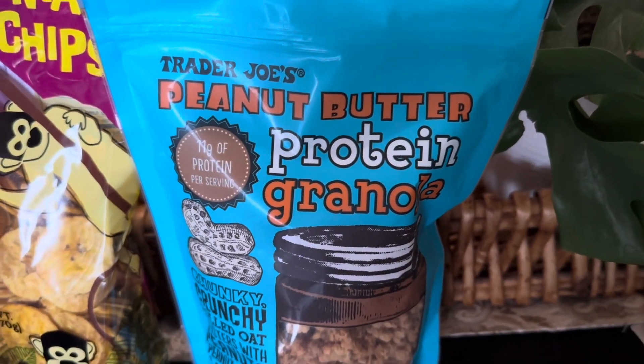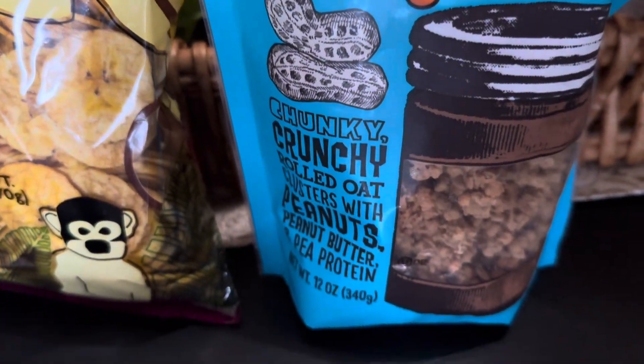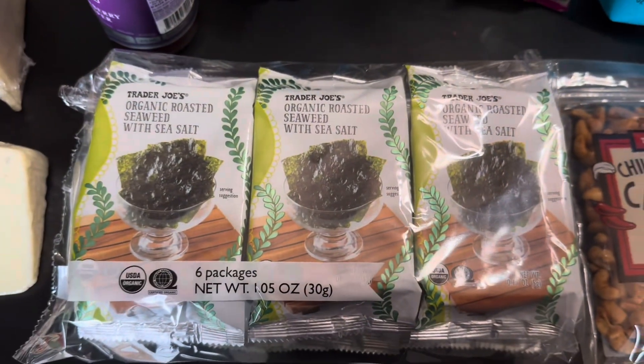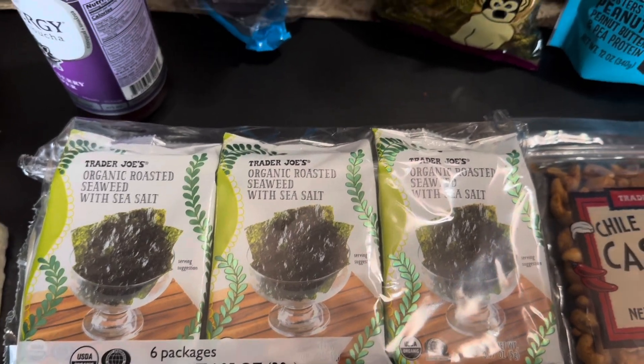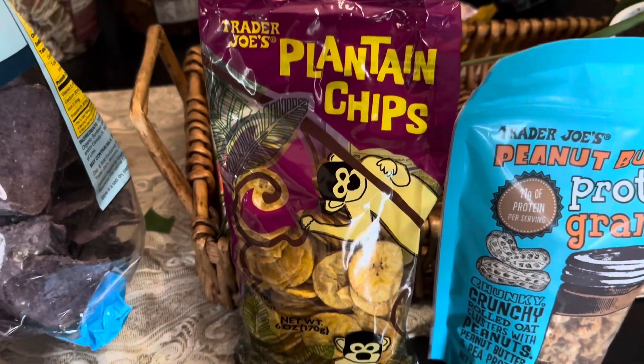I also picked up the Trader Joe's peanut butter protein granola. It says it has 11 grams of protein per serving, so I figured that'd be great on top of yogurt. My kids love to snack on seaweed, so I picked up the six-pack count of the organic roasted sea salt seaweed.